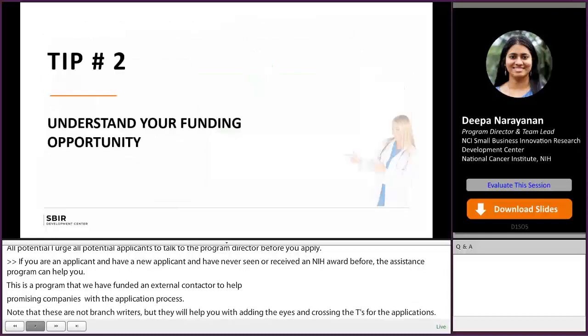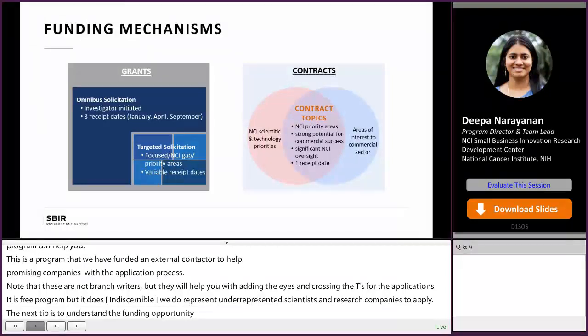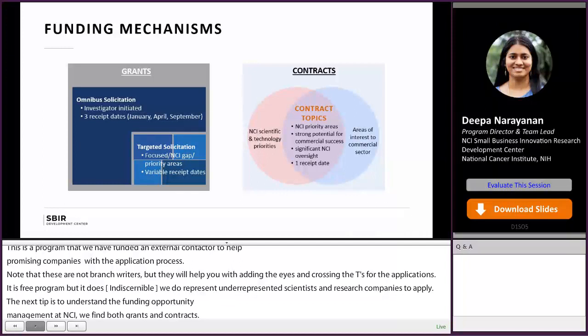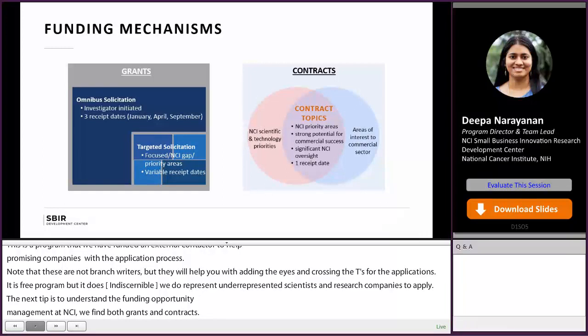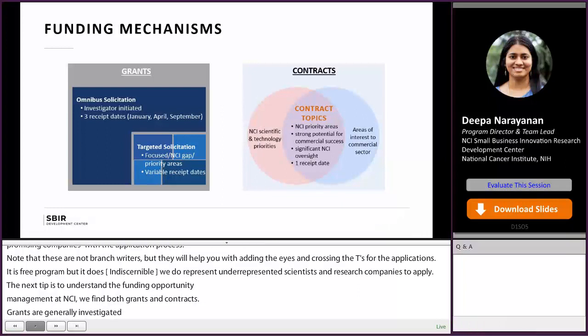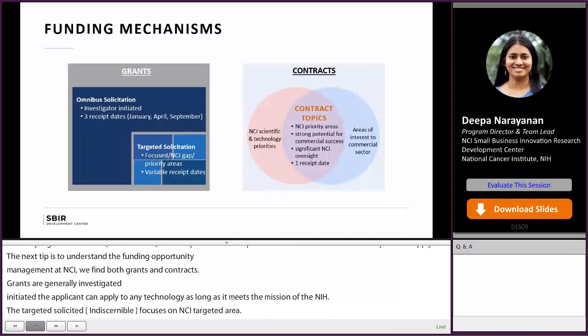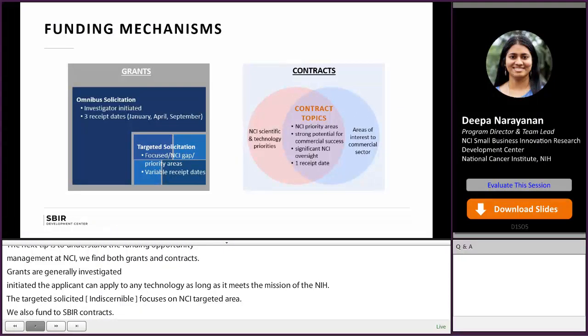The next step is to understand your funding opportunity announcement. At NCI, we fund via both grants and contracts. Grants are generally investigator-initiated, meaning the applicant can apply to any technology as long as it meets the mission of the NIH, or targeted solicitations focused on NCI priority areas. We also fund through SBIR contracts — targeted solicitations with a far narrower scope in key NCI priority areas that have strong commercialization potential. This is very important to NCI because about 15 to 20 percent of our budget is spent on contracts. Contract topics are usually released in summer with a due date in October.